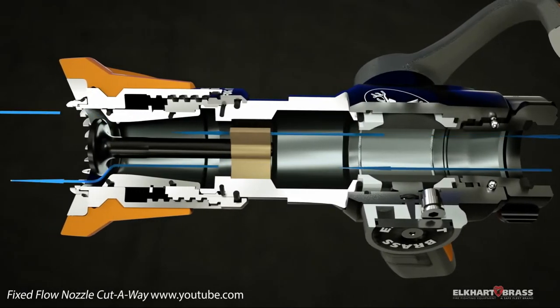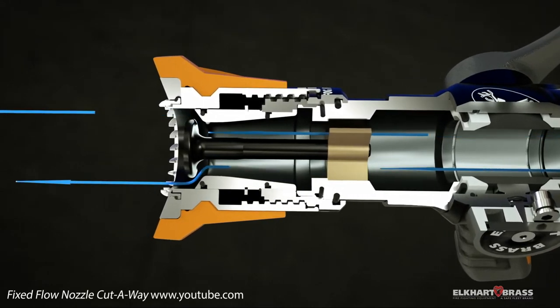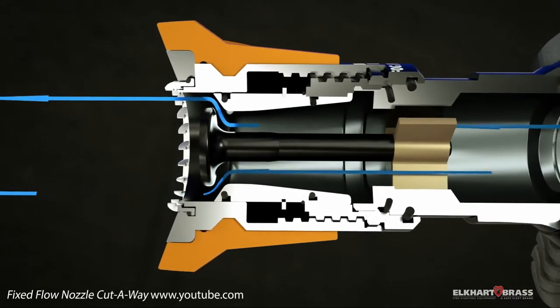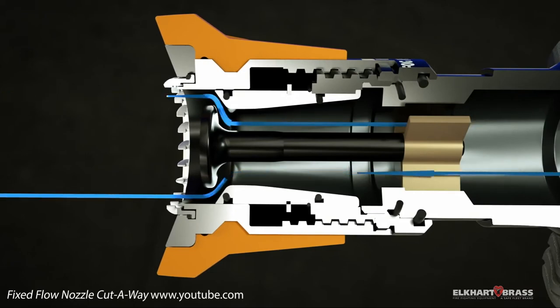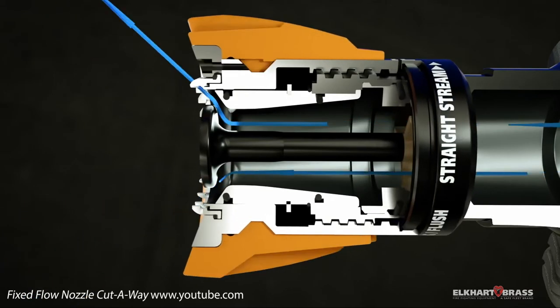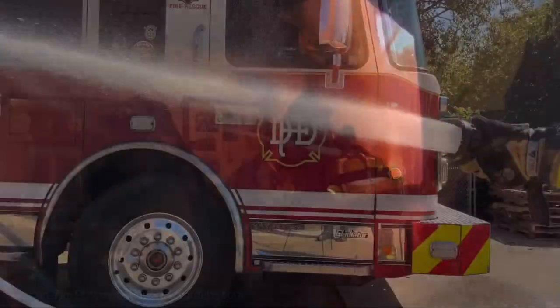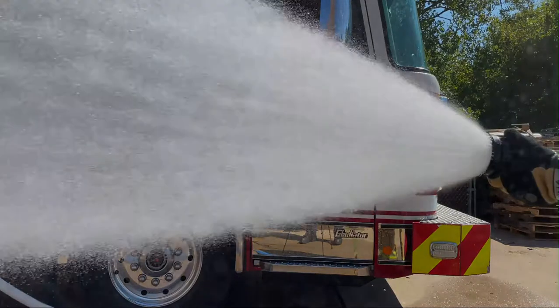As water flows through the nozzle, it is directed around a baffle, creating a water stream surrounding a hollow core of air. However, as the nozzle is rotated, the stream pattern can be adjusted from a straight stream for fire attack to a wide fog pattern to assist in pushing heat and toxic gases away from the firefighter. These nozzles provide excellent flow and mobility, as well as the flexibility of a variable pattern.